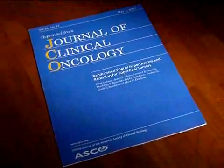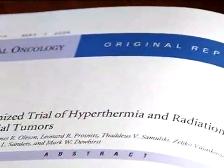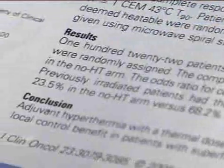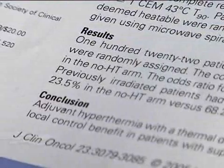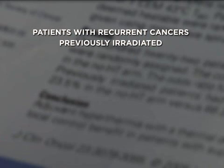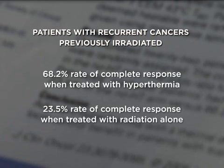A recent study at Duke University showed promising results using hyperthermia treatment and radiation therapy for patients with recurrent cancers that had been previously irradiated. In their study, previously irradiated patients with chest wall cancer who received radiation therapy plus hyperthermia treatment showed a 68.2% rate of complete response, compared to a 23.5% rate of complete response for patients who were treated with radiation therapy alone.